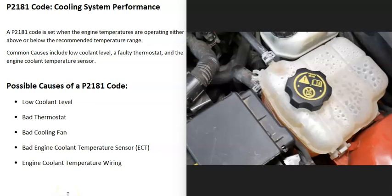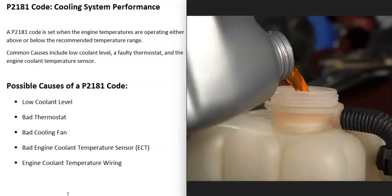The first thing that could cause this is low coolant level. If the coolant level is low, the cooling system is not going to be able to cool down the engine like it's supposed to. Check the coolant level and be sure it's correct. Keep in mind, if the engine overheated, it could have blown out its coolant, so there might be an underlying issue causing the low level.